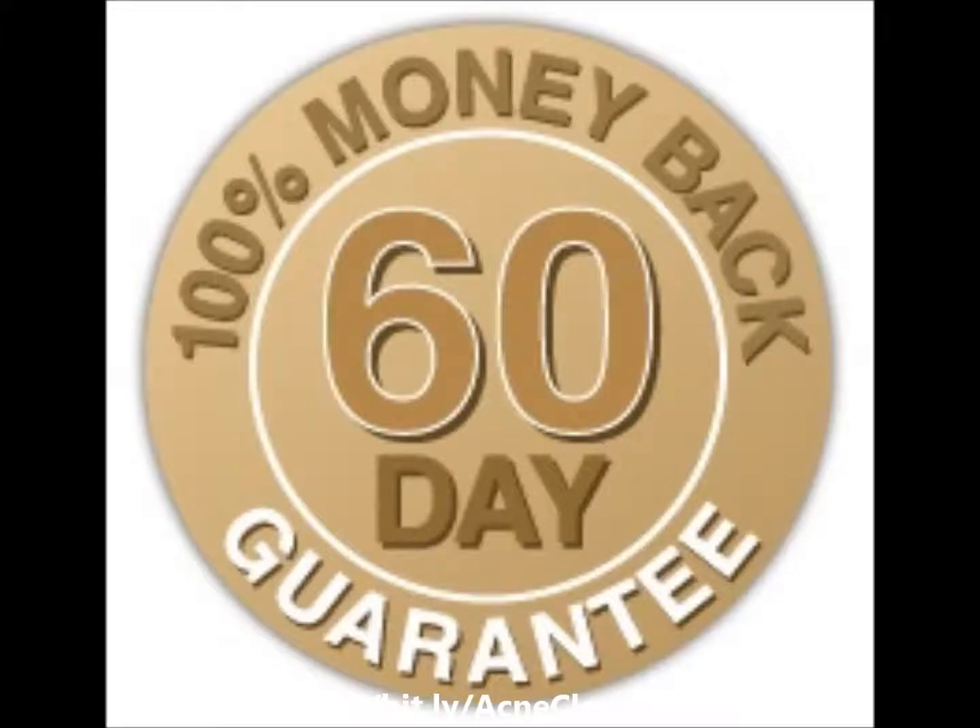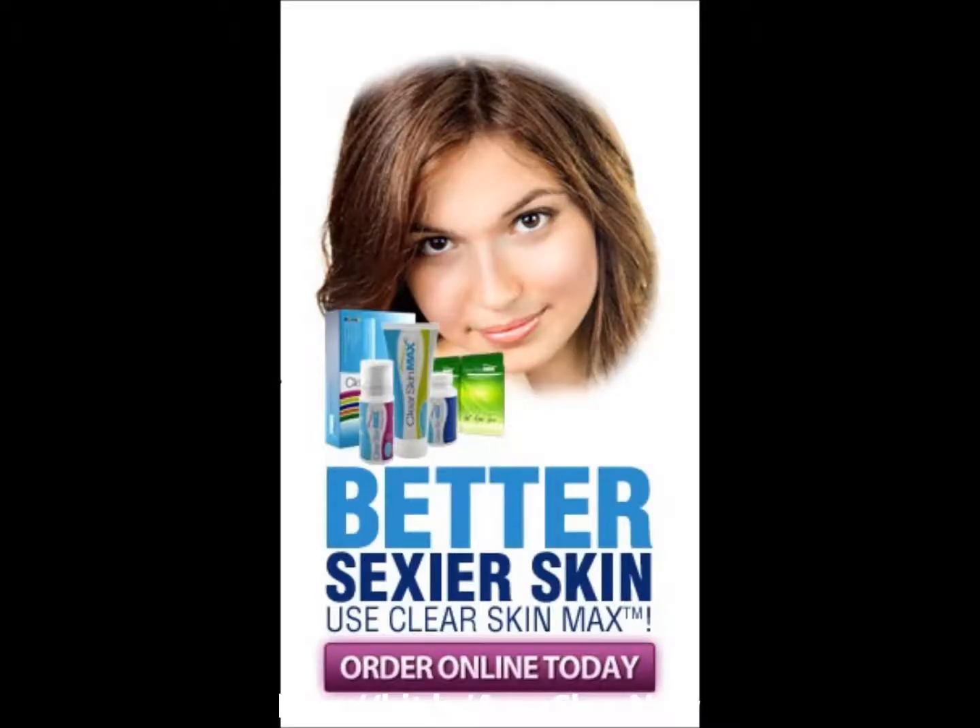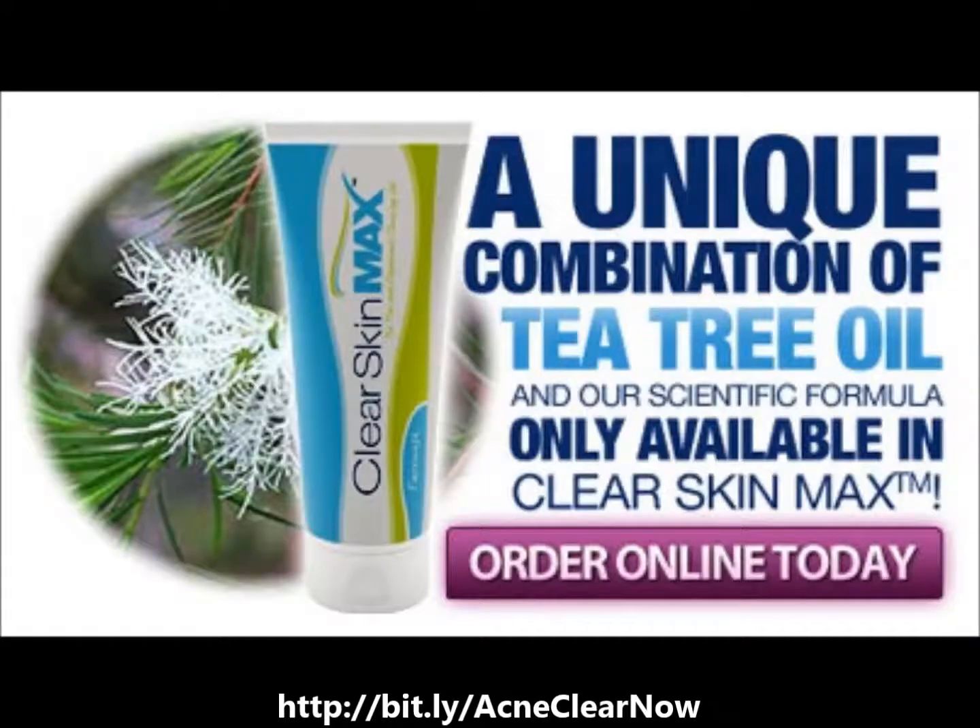AcneClear Skin Max Face Wash contains oats, cooling gel, antibacterial and antiseptic tea tree oil, along with other herbal extracts such as Euphrasia and Eyebright, to soothe and heal skin inflammation from swelling and allergic reactions.